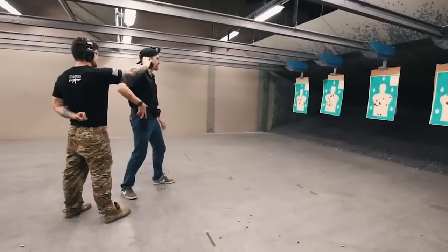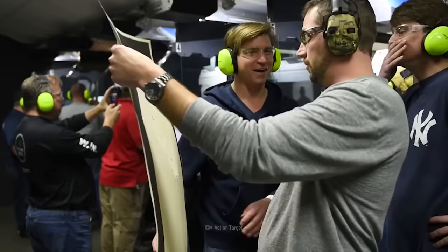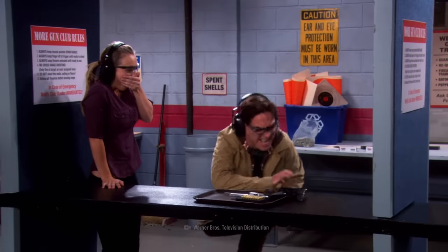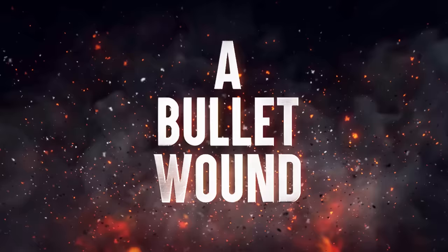You're at the gun range with your friend, enjoying some target practice after a busy week. While retrieving the target, your friend accidentally points the gun in your direction. Bad news — the gun wasn't empty. You've been shot, and you need to get help right away, or you will die. Here's how to survive a bullet wound.